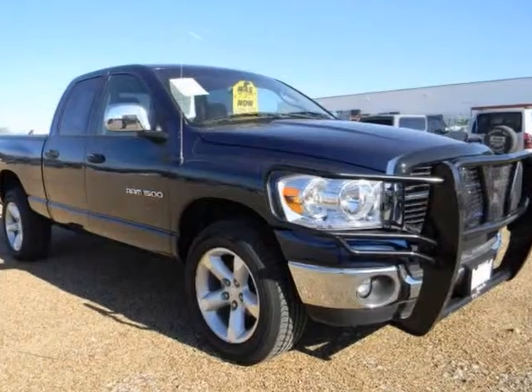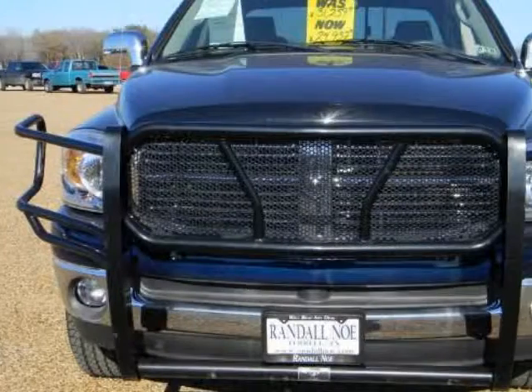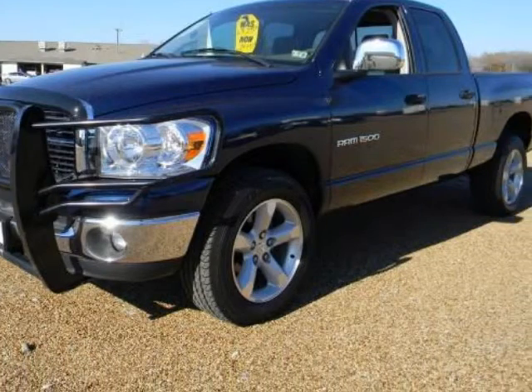We think you will love this pre-owned 2007 Dodge Ram 1500 4WD quad cam 6.3ft box SLT, which has 73,045 miles. Please call us for a walk-around description of the vehicle or to schedule a test drive.